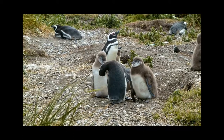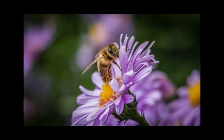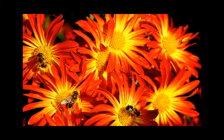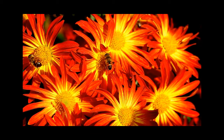On the flip side, plants have their own specialised structures for successful reproduction. Ever admired a flower's beauty? Their bright colours and sweet scents attract pollinators like bees and birds. As these animals move from flower to flower, they transfer pollen, enabling fertilisation.